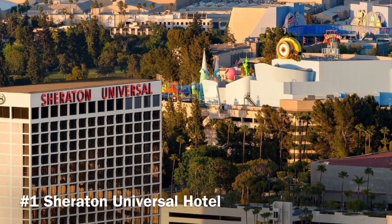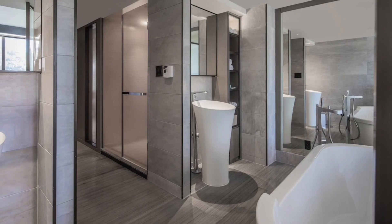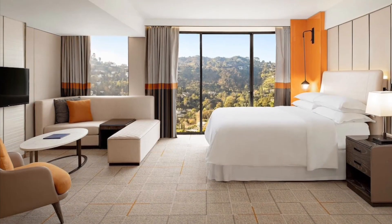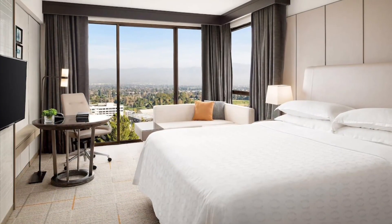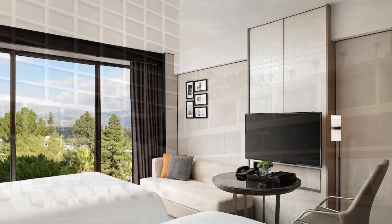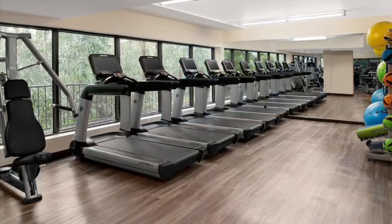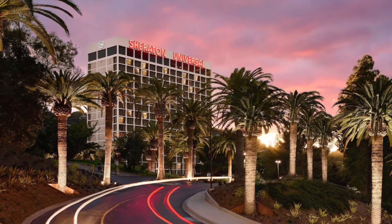Sheraton Universal Hotel. Step right into the heart of the action with the Sheraton Universal Hotel, located just steps away from Universal Studios Hollywood. Take your pick from spacious rooms or suites, all boasting modern amenities like flat-screen TVs and free Wi-Fi. Keep fit and refreshed with a dip in the pool or work out in the fitness center, plus with a complimentary shuttle service to Universal Studios Hollywood, you can get there with ease.